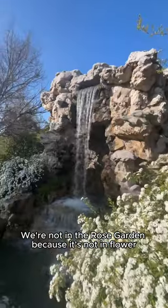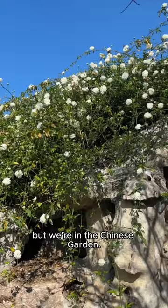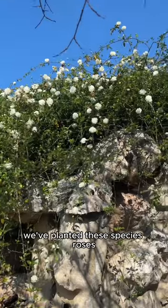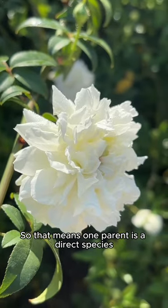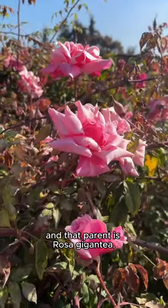We're not in the rose garden because it's not in flower, but we're in the Chinese garden. Above the waterfall, we've planted these species roses and near-species hybrids, so that means one parent is a direct species, and that parent is Rosa gigantea.